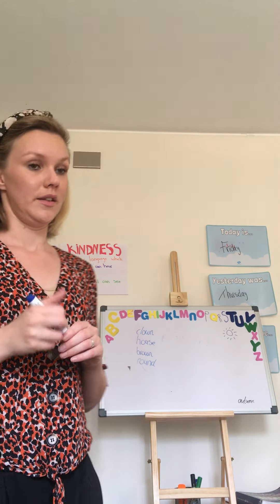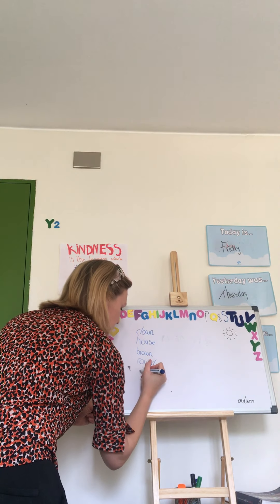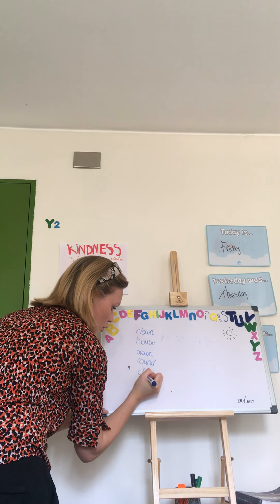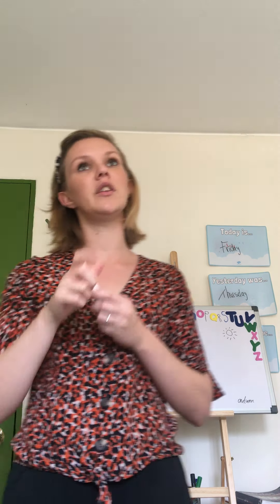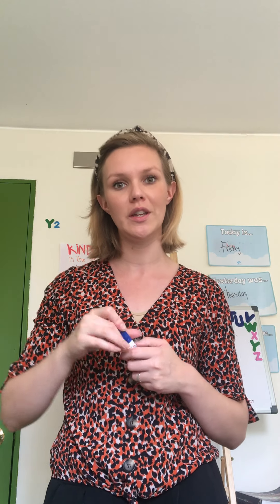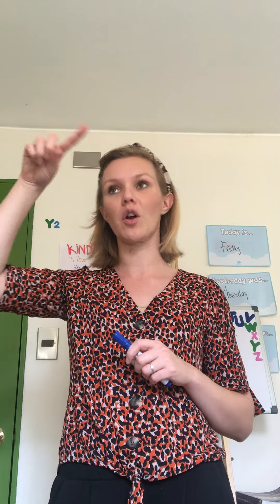Maybe you can find something in the room with the color brown. This is not brown, it's more like orange. Look — this dog in the book is very brown. You see that? Brown.